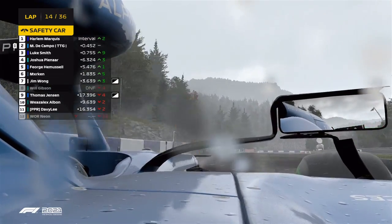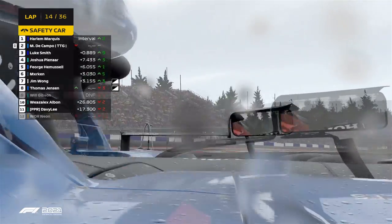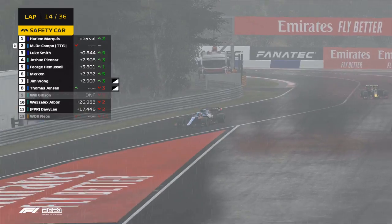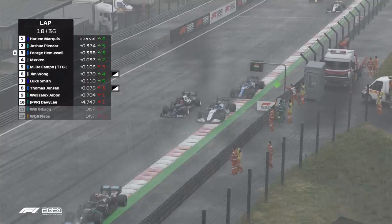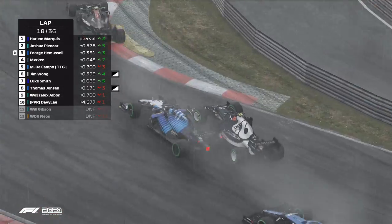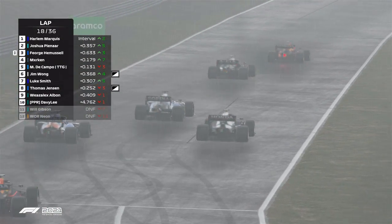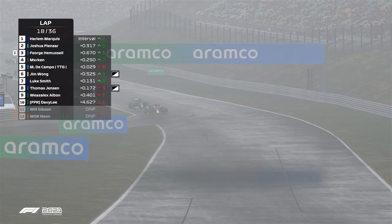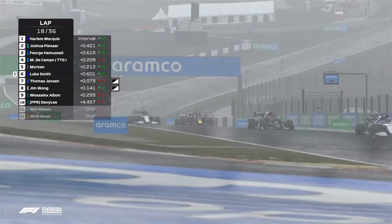So this is a cheap pit stop now potentially. He's gone straight past Campos. Luke's having none of it though — that was a little bit of ghosting. Pass pulled the trigger. Forge Hemuselrads is defending, and there's a little bit of contact between him and Merkin. But he's got the position, he's still P3. The Campo on new tires right behind him.